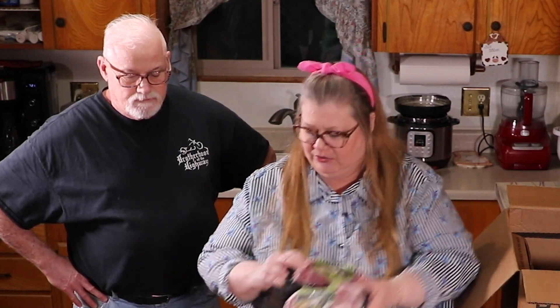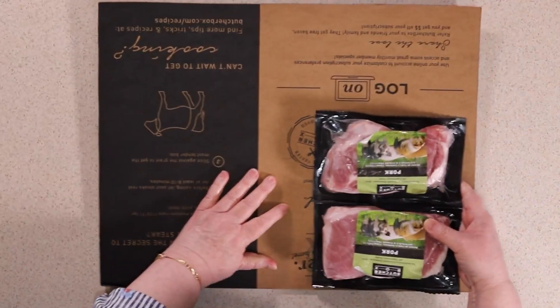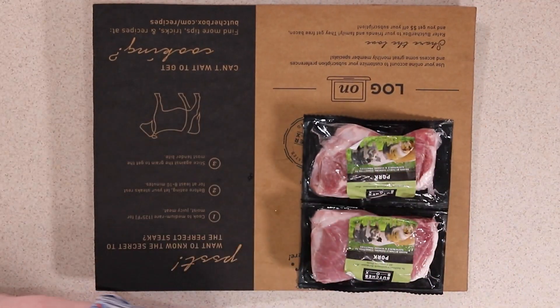First off, we have pork chops — boneless pork loin chops. These are really, really good. With our last box I made some delicious pork chops in the air fryer; they're on my blog and they're keto, so check that out. We got two packages — there might be two chops in each package. They're pretty heavy.